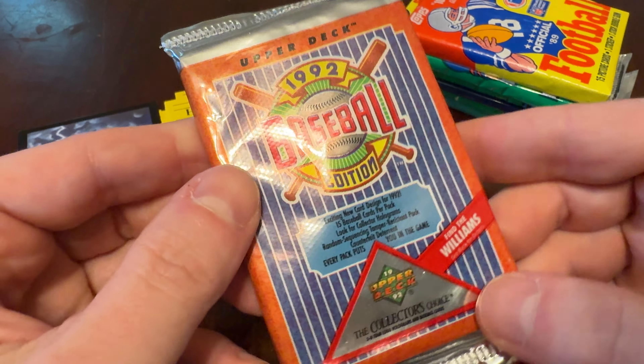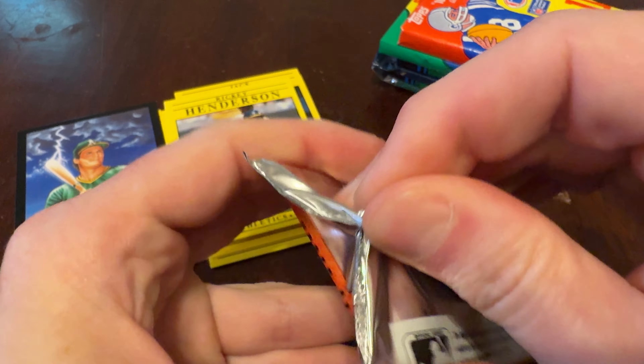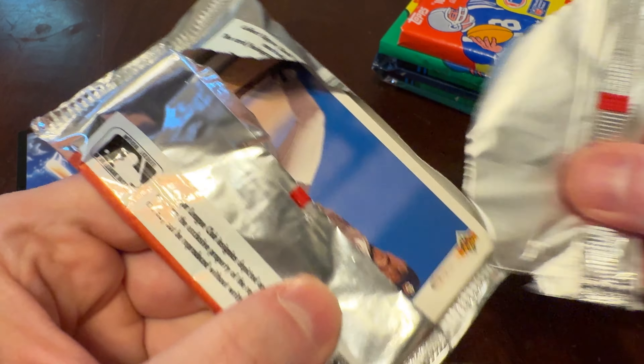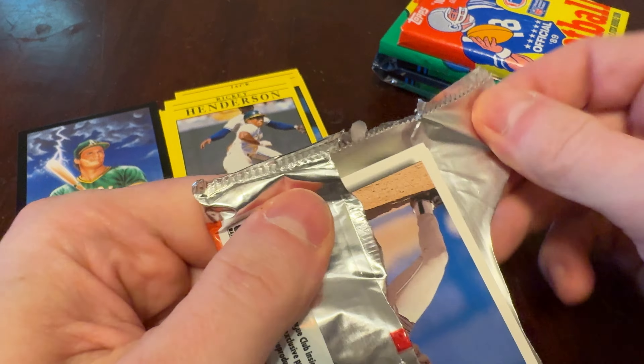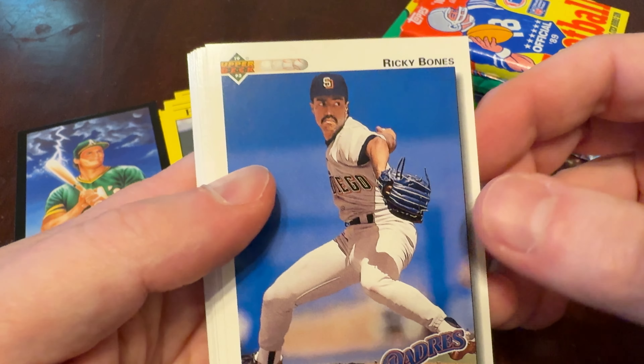Let's go on to 92 Upper Deck. Please do like and subscribe if you're into the idea of watching a grown man open old baseball cards and talk about it — helping you remember some guys, appreciate some mustaches, things like that.